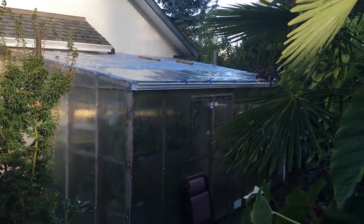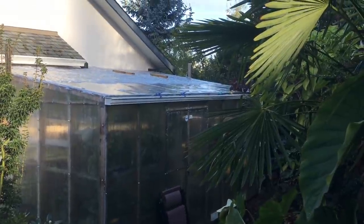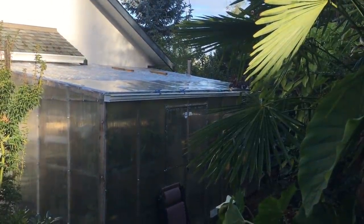Why don't we head into the greenhouse now and see what's going on in there? I'll end this video but let's have a look in the greenhouse.